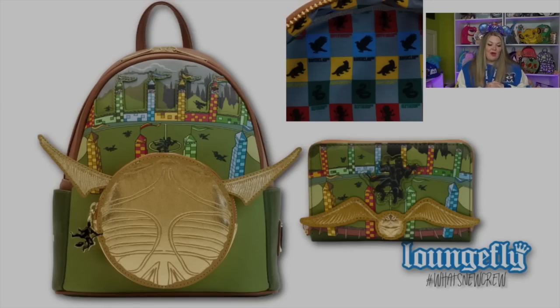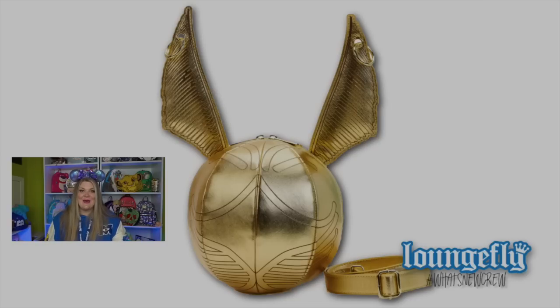Now we're moving on to Harry Potter bags. They have a golden snitch collection. The Golden Snitch mini backpack features the golden snitch as the front pocket with a Quidditch match going on in the background. The zipper pull is Harry riding on his broomstick, and the interior lining of the bag is all of the different house colors in a Quidditch uniform-like checkered print. But what really brings this collection together is the golden snitch crossbody bag — it's a three-dimensional giant golden snitch and it is beautiful. It has golden hardware and the crossbody strap connects to both of the wings and kind of wraps around your body. The interior lining is that same checker print found in the backpack and the wallet.